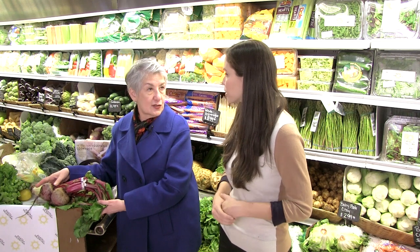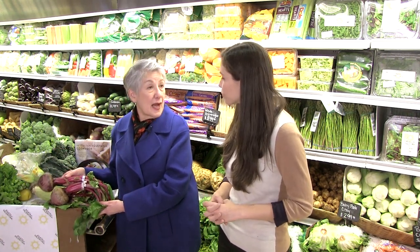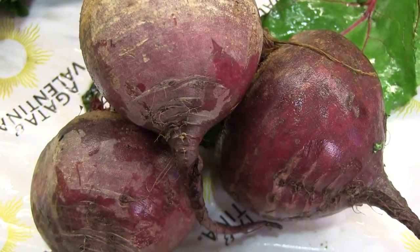I think the Italians do the most delicious things with beets. For example, I make them into gnocchi. When you use beets in your gnocchi instead of potatoes, it has that fabulous purple color.